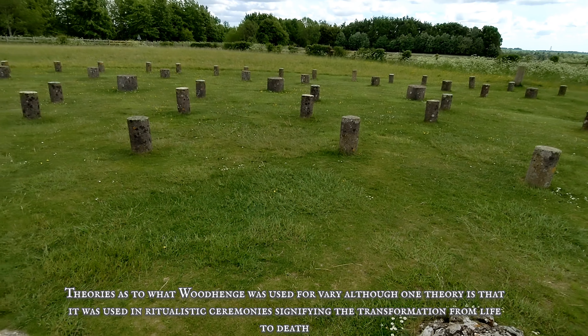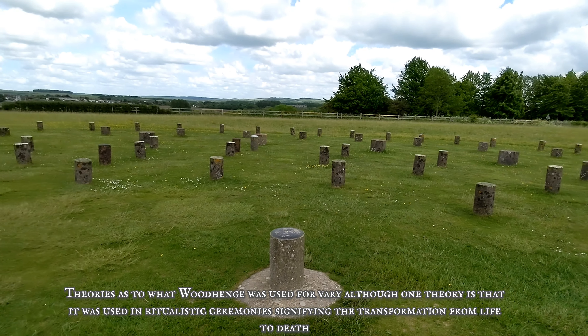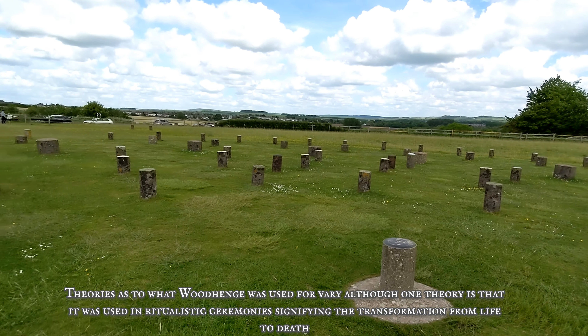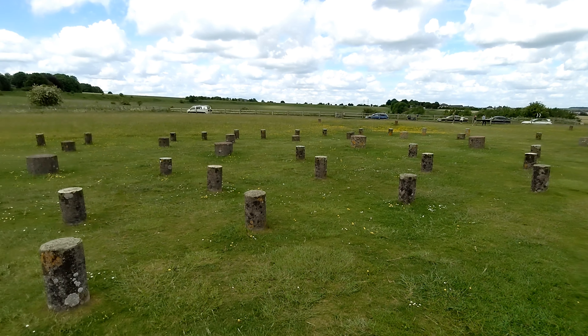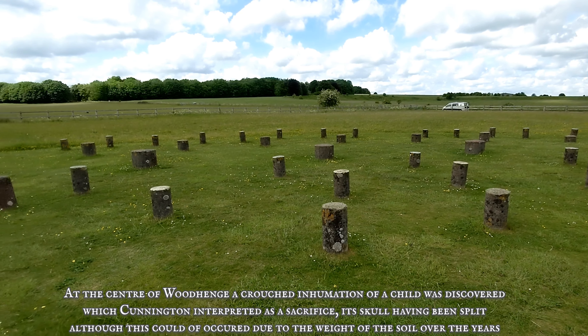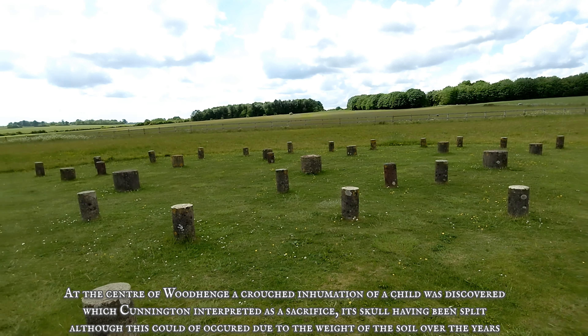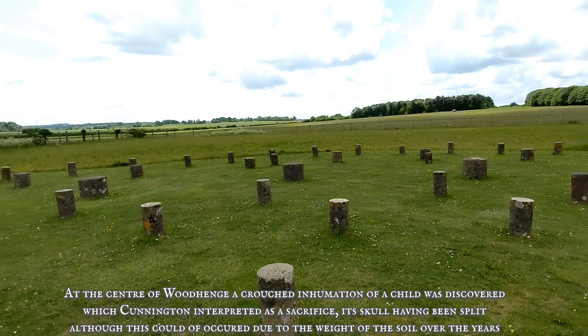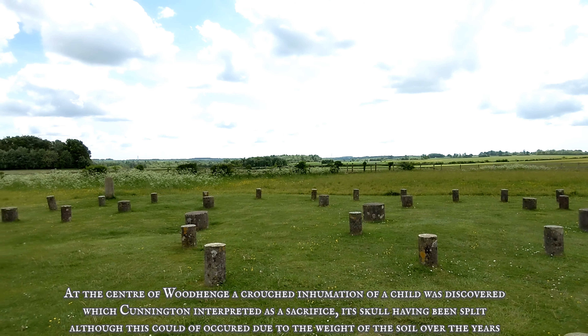Theories as to what Woodhenge was used for vary, although one theory is that it was used in ritualistic ceremonies signifying the transformation from life to death. At the centre of Woodhenge, a crouched inhumation of a child was discovered which Cunnington interpreted as a sacrifice, its skull having been split, although this could have occurred due to the weight of the soil over the years.